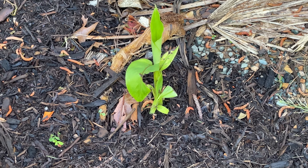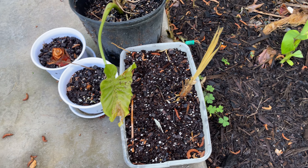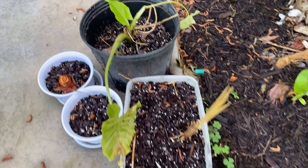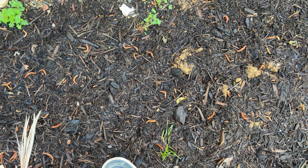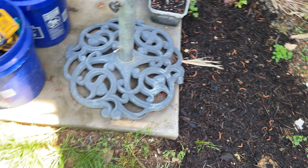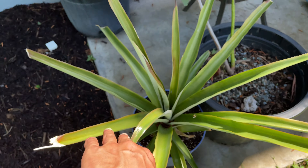Looking really good, which is awesome. I don't think any of my stuff from the Florida Keys made it, but oh well — I kind of expected that. This little elephant ear is doing good. I have one here but I haven't seen it pop up yet this summer, so we'll see. Anyway, got the avocado, and the pineapple is out.